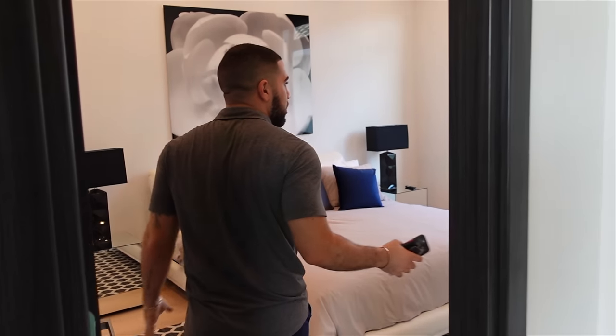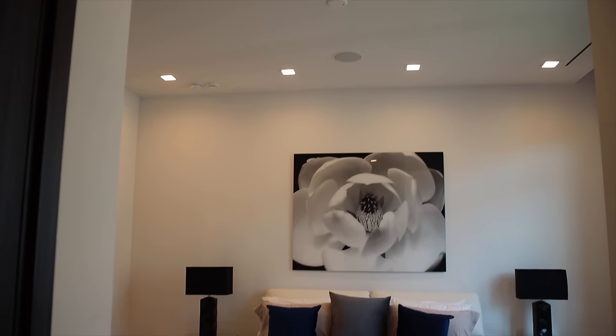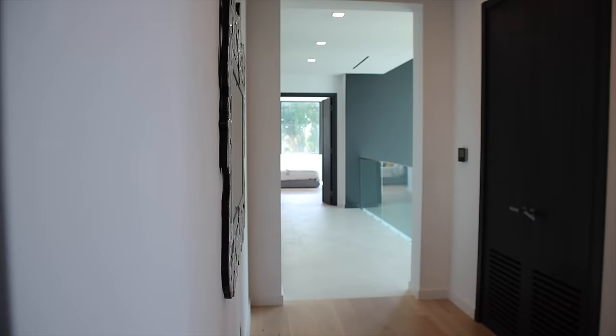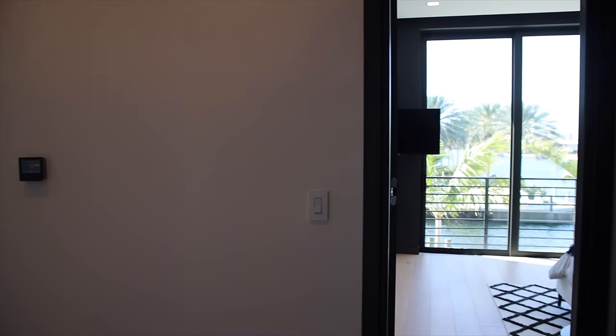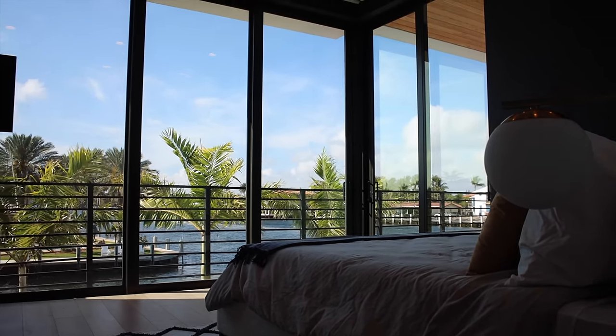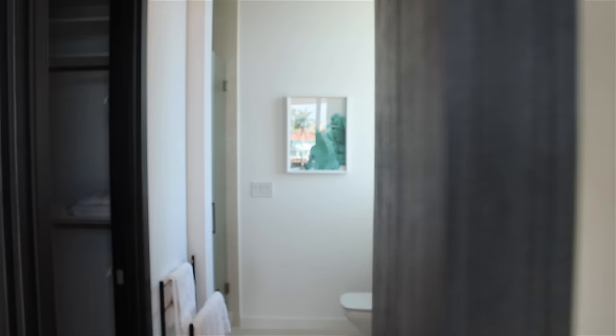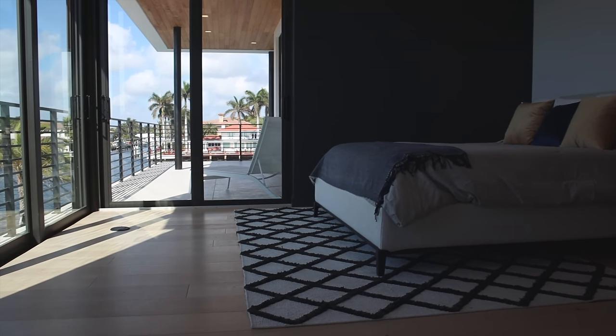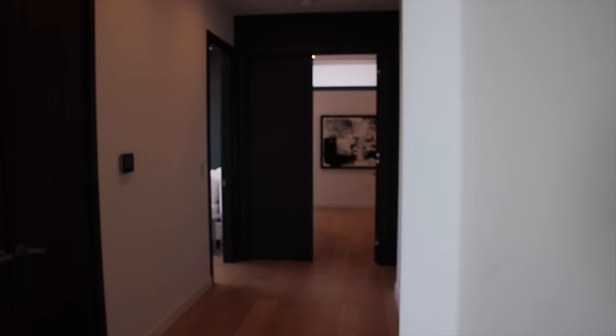On my left, the second true guest suite — same as before, walk-in closet and a full ensuite. The room sizes in this house are generous given we're sitting at about six thousand square feet. Coming down the hall there's yet another guest bedroom, and unlike the others this one has access to the balcony with views of the open water, a private ensuite, and a walk-in closet placed to not waste space in the main part of the bedroom.